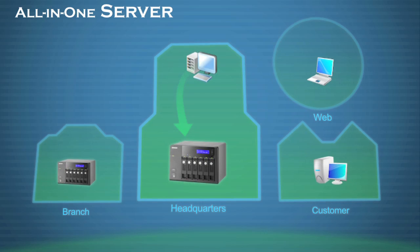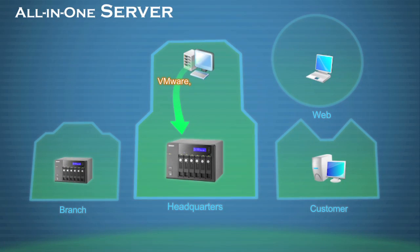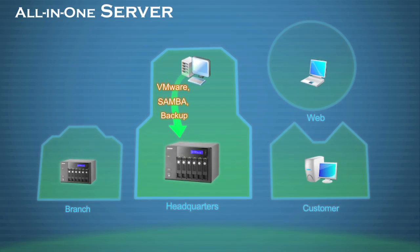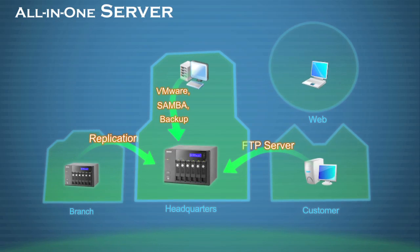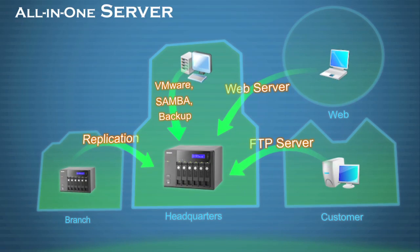QNAP's NAS servers feature VMware storage, Samba file transferring, networked file backup, data replication from branches, FTP servers for customers, and web servers for website hosting.